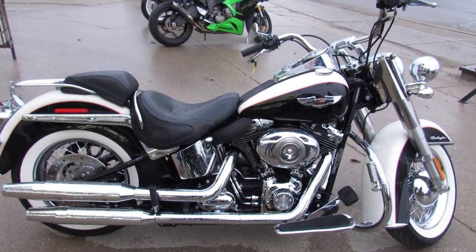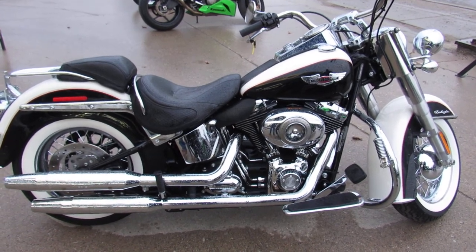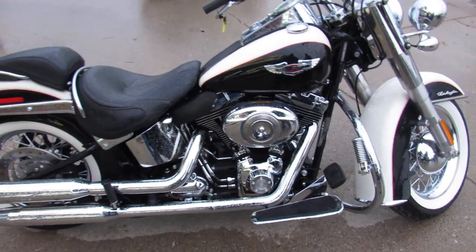Hey guys, Andrew and Aaron with Approval Powersports out here doing some videos on the used Harley Davidsons. Over 400 used Harleys in the showroom for sale.